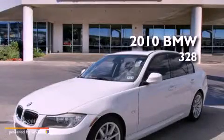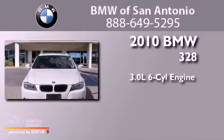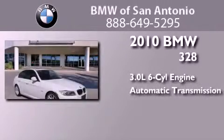This is a certified pre-owned 2010 BMW 328. It features a 3.0-liter six-cylinder engine and an automatic transmission.